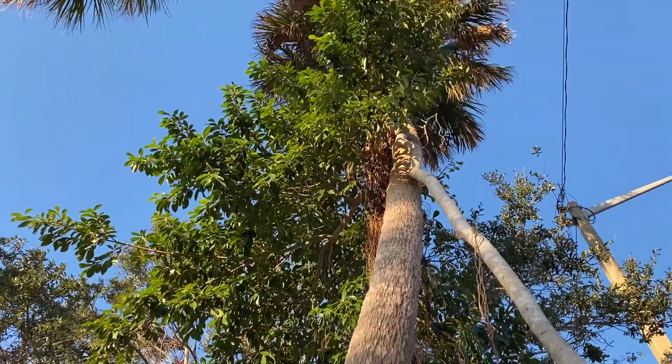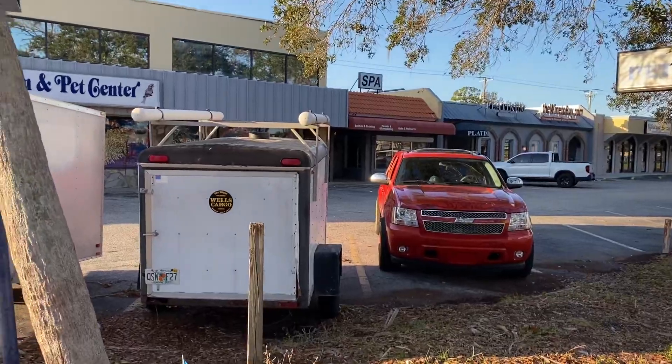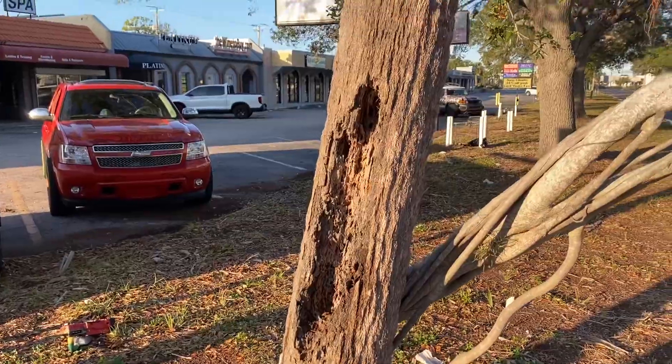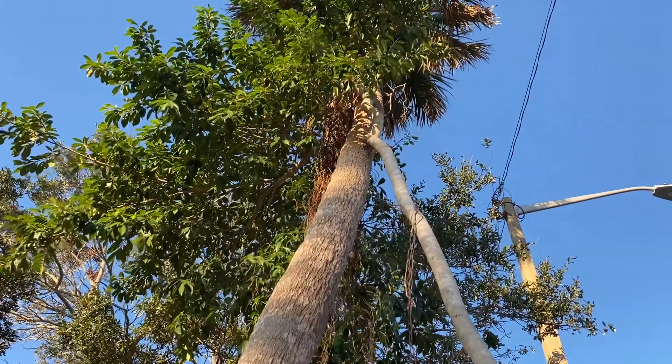I'm definitely going to have to move my truck. I don't think these guys are in trouble, but it's coming along all right — and I don't even have any help yet, but how about that.